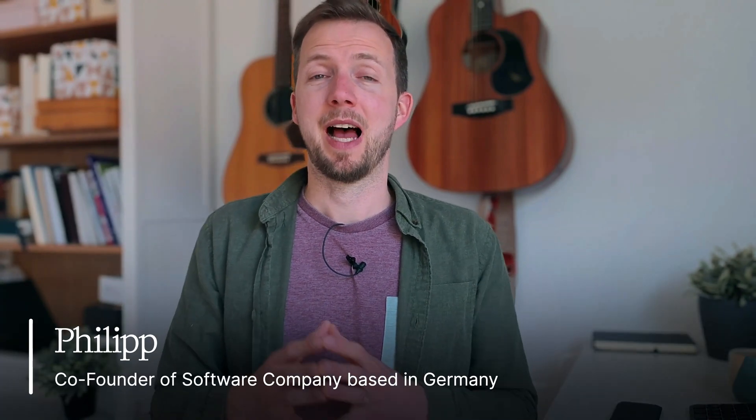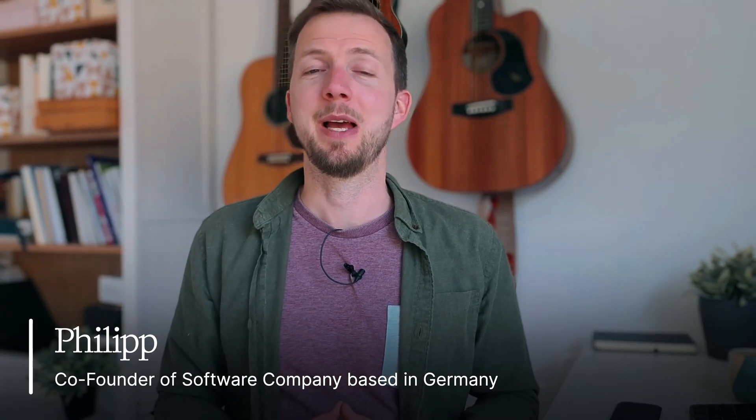My name is Philip. I'm the co-founder and managing director of a software company based in Germany, and we have built software and SaaS solutions for industry clients around the world. In this channel, we teach you from our experience how to build AI solutions that solve real business problems. If you're interested in these topics, subscribe to the channel. And if you really want to grow fast, join our free community — the link is below this video — where you can ask your questions and the community will be happy to answer them. This was the AI report for today, and see you in the next one.